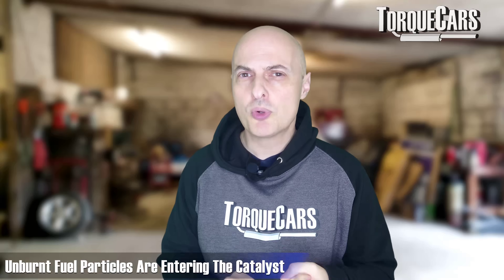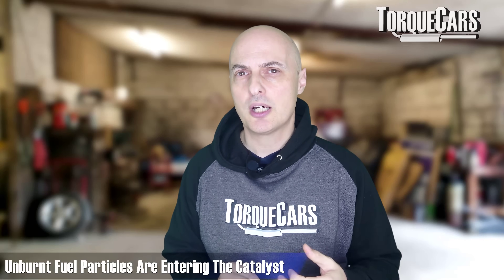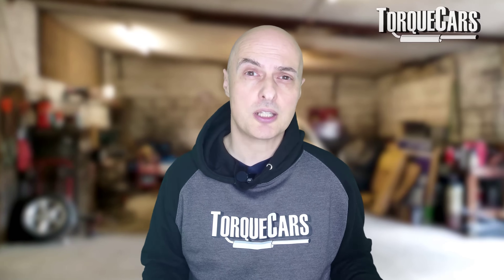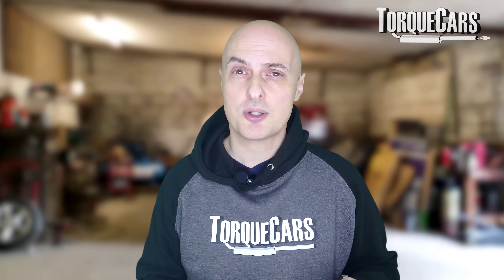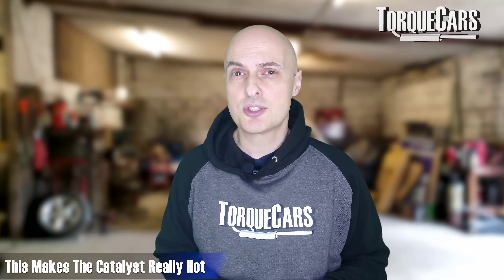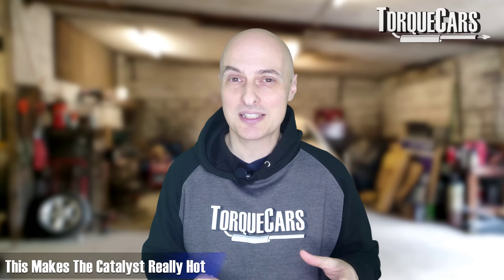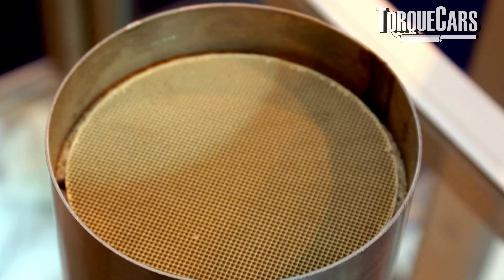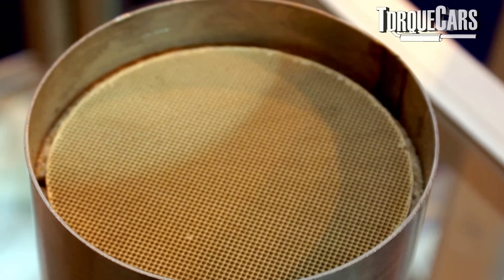Your catalytic converter is in the exhaust and it needs to be warm to operate efficiently. Until it gets warm, you're chucking out all sorts of pollutants into the environment. More importantly, those unburnt fuel particles entering the catalyst can cause it to degrade — coating the catalytic surfaces so they no longer react with the exhaust gases, because there's a layer of fuel over them. That fuel itself can also burn within the catalyst, effectively creating a second combustion chamber where the catalyst gets really hot. It will eventually glow and burn itself out, and you'll actually lose that honeycomb structure of the catalyst just because it's getting too hot.